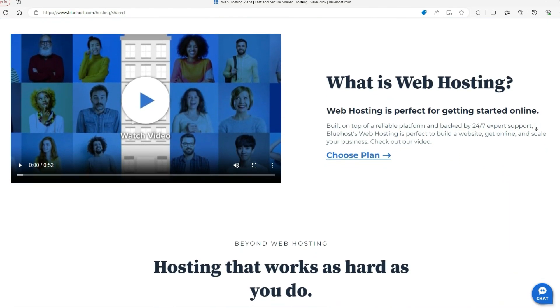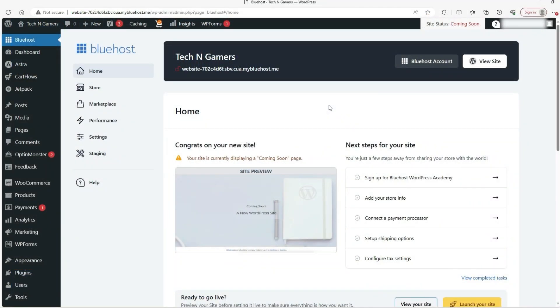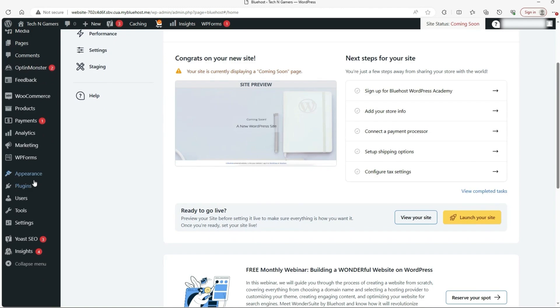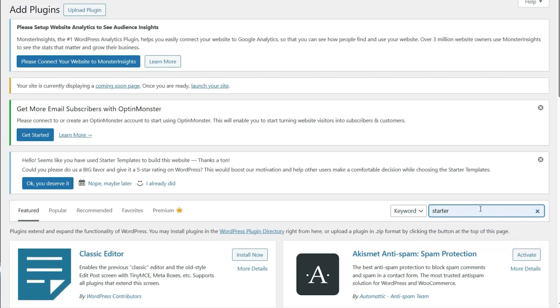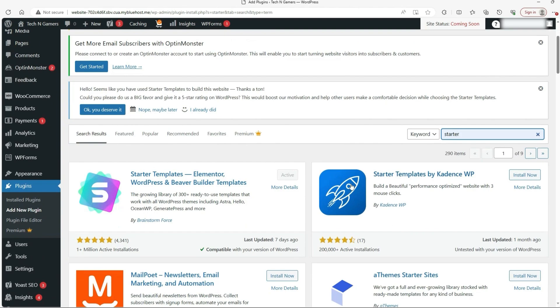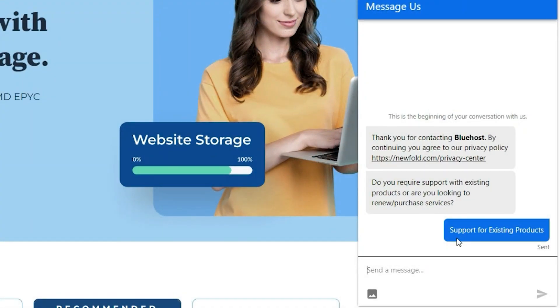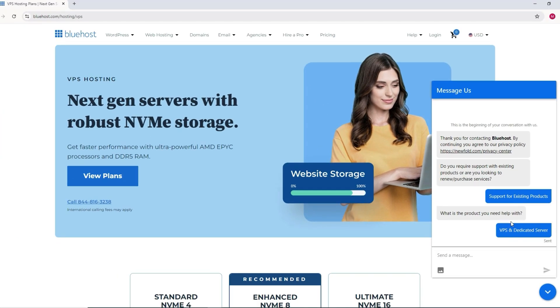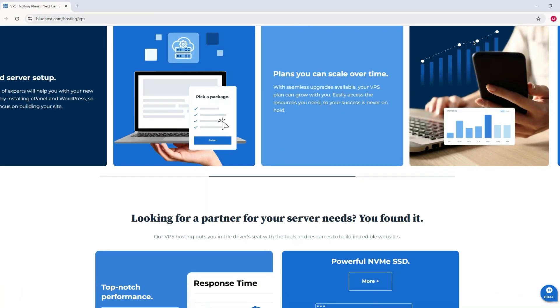Now let's talk about Bluehost. If you've looked into starting a website, especially a WordPress site, chances are you've stumbled across Bluehost. That's because Bluehost is one of the officially recommended hosting providers by WordPress itself, and it's been a go-to for beginners and WordPress users for years. Bluehost is known for its solid performance, especially when it comes to WordPress integration. Setting up a WordPress site with Bluehost is incredibly straightforward, with one-click installation and easy setup wizards. They also offer 24/7 phone, chat, and email support and are generally quick to respond.